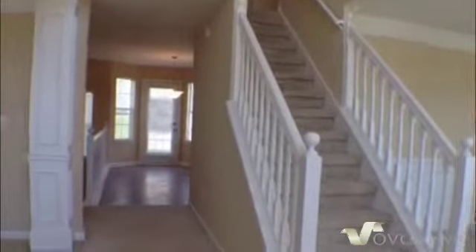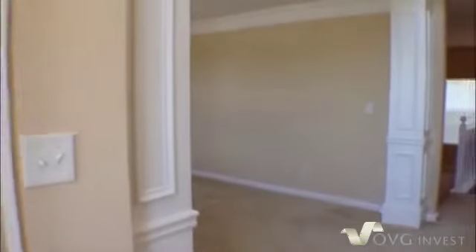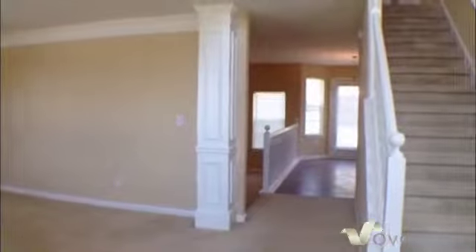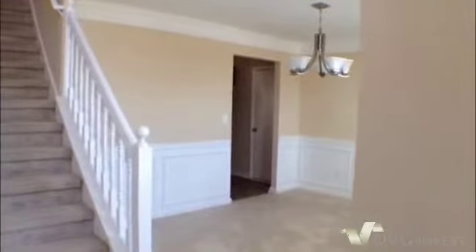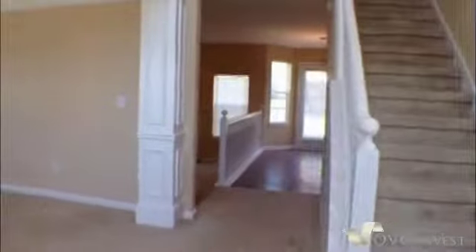As we walk in, over to our left is going to be a living room. Then right behind that is where we have the family room, then an eat-in kitchen, half bath, and then the formal dining room. So let's come on in and we'll start over here in the living room.